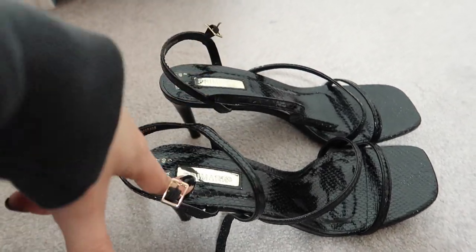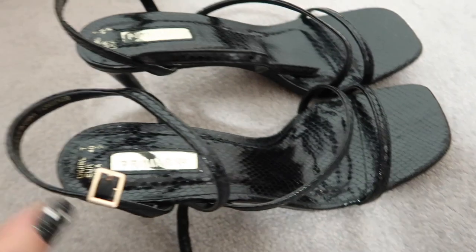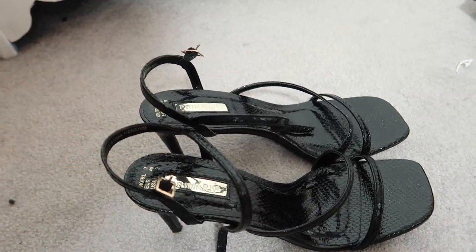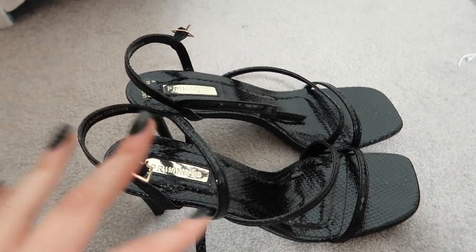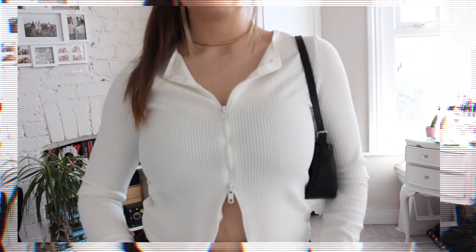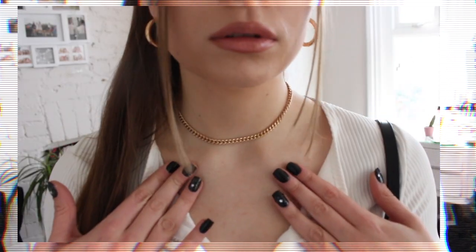These are black crocodile-effect heels, again from Primark, thirteen pounds — a bit higher than the white ones but still so comfy and easy to walk in. I love them. This outfit is a bit more casual, but I love dressing up casual outfits with heels. You can always wear it with some trainers or boots too.